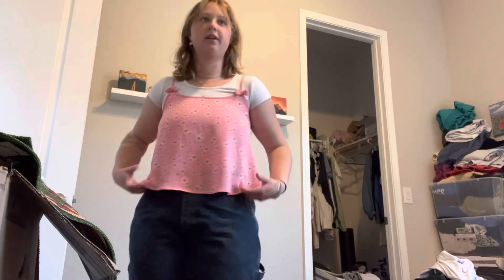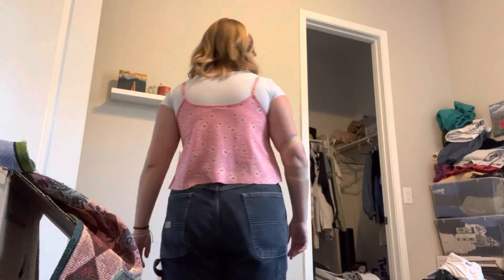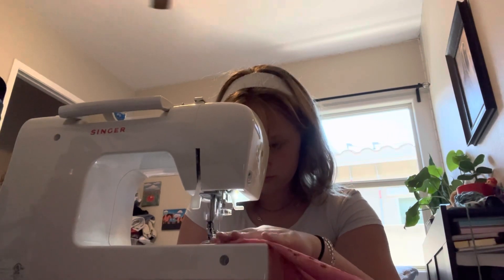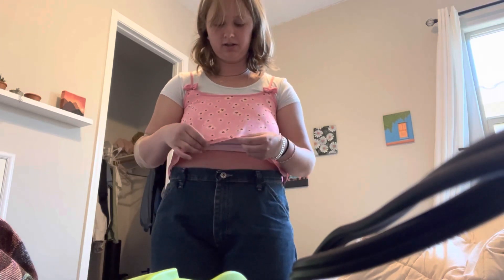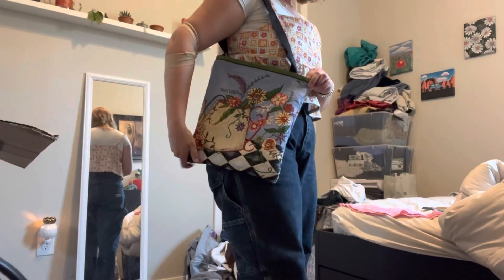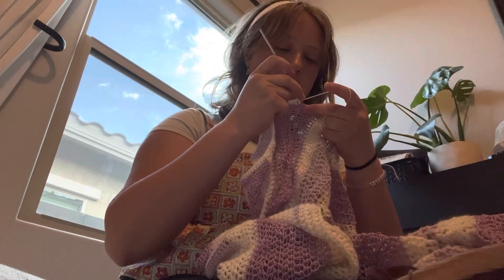I kind of like it better folded a little bit like that, so here's the new length — I'm just gonna hem it and that's it. I need to iron this down because it's folding up a little bit, but it looks pretty even to me. I used ribbon for the strings and I love it, it's cute.